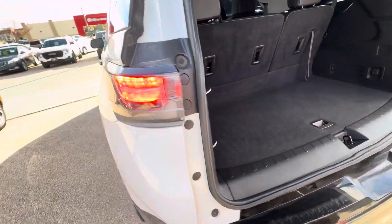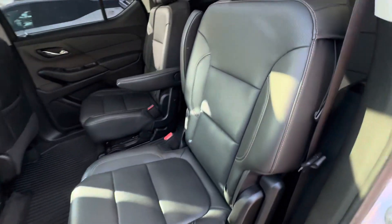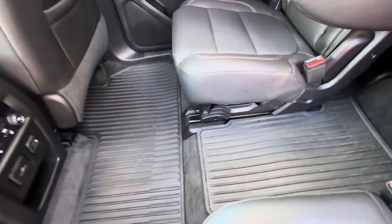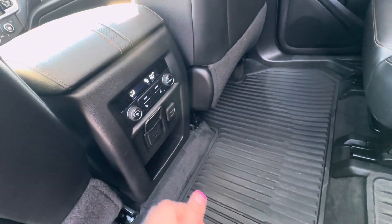If we take a look in the second row — this is what the second row looks like. These seats do fold down also. You do have floor liners in the front, second row, and third row. You have your heat and AC controls right there, heated second row seating, two USB ports, and an outlet.